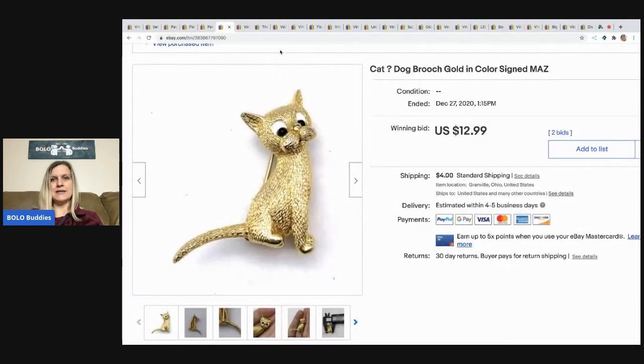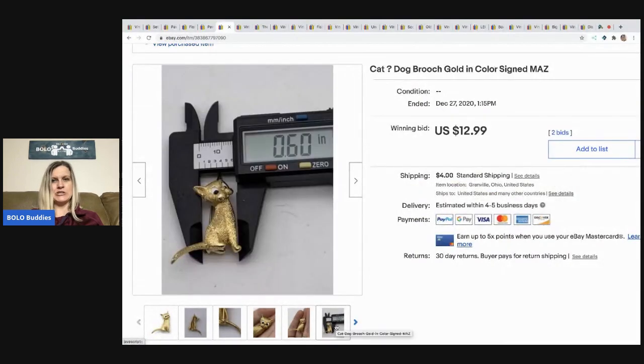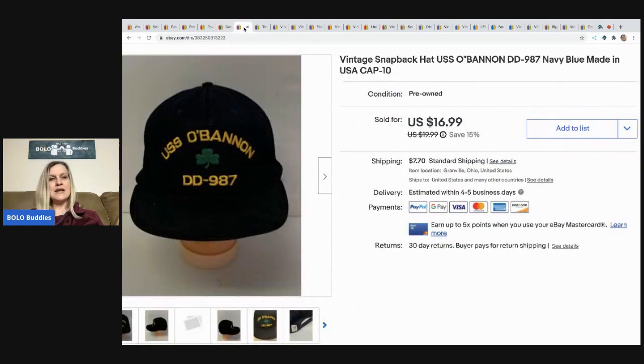The next item I sold is this cat-dog brooch — I'm not sure exactly what it is. It got a bid right away for $12.99 and I was super excited thinking it might be a big bolo, but that was it — it sold for $12.99. It came from my bulk buy — I bought it on eBay to sell on eBay. It is signed "Maz." Comment below — do you think it's a cat or a dog?